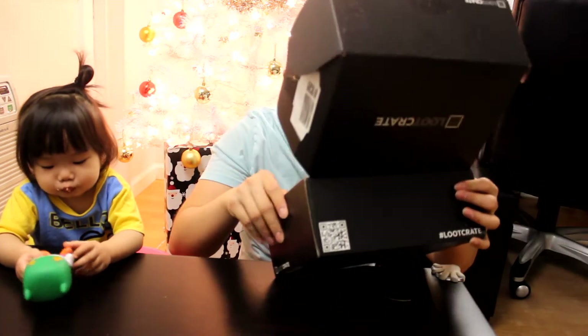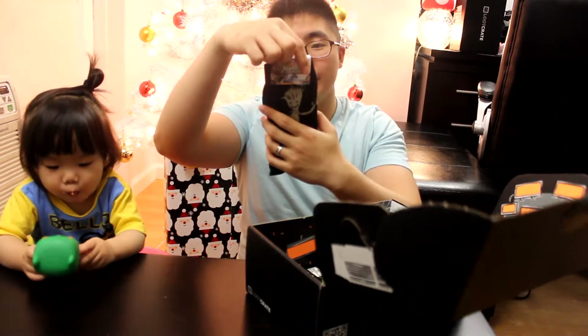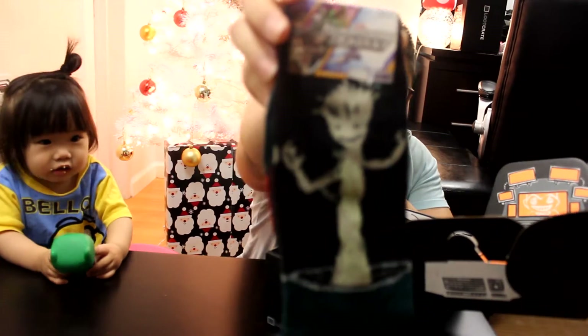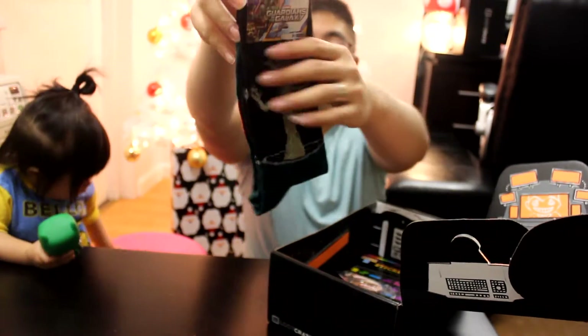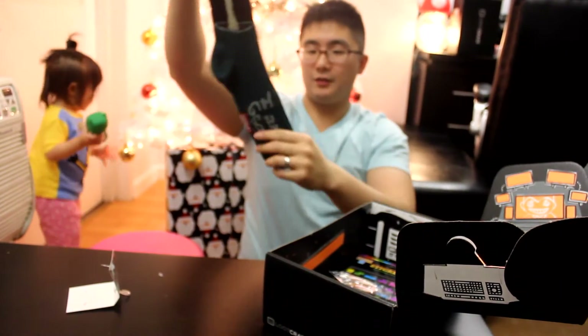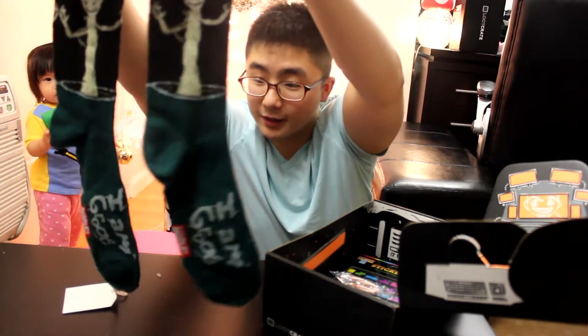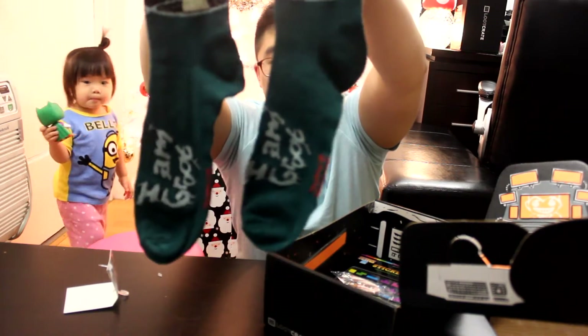You can go ahead and play with that while daddy gets some other stuff. Next we have a sock — Guardians of the Galaxy. This is how it looks: I have Groot here, it says 'I am Groot' on the bottom, and it's a long sock.